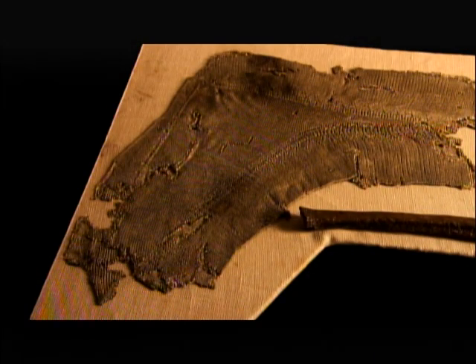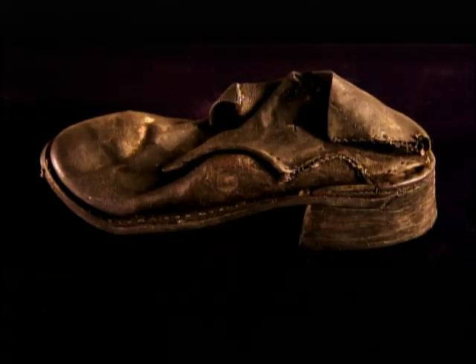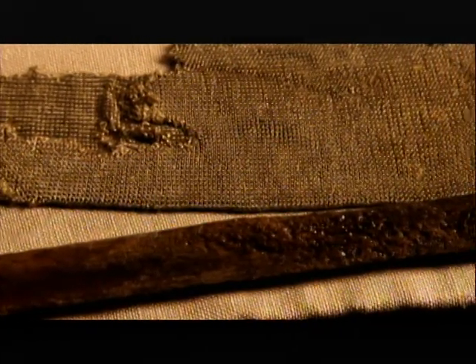We were looking at a little shoe that we had discovered, and there was a leg bone protruding from the shoe — a fibula — and a silk stocking, a very carefully made silk stocking, with the bone inside, and that was inside the shoe. The shoe is of an upper-class style; it's approximately a men's size five and was made to fit either foot, as was the custom in those days.